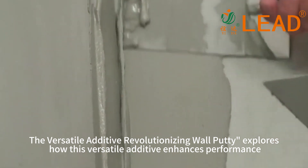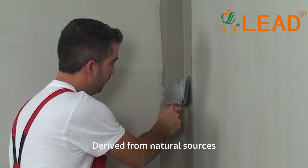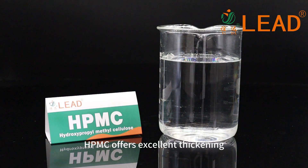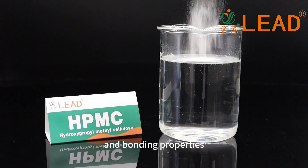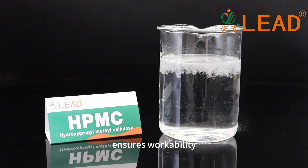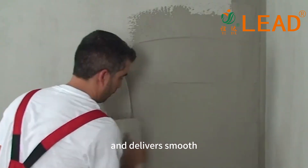This versatile additive enhances performance, derived from natural sources. HPMC offers excellent thickening, water retention, and bonding properties. It improves adhesion, ensures workability, and delivers smooth, durable finishes.